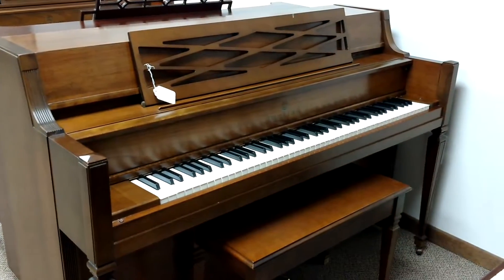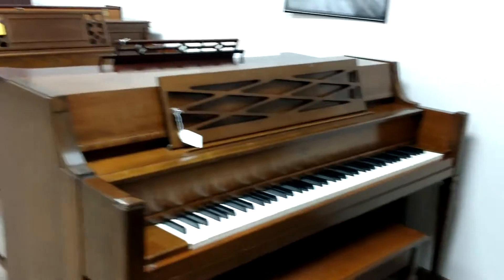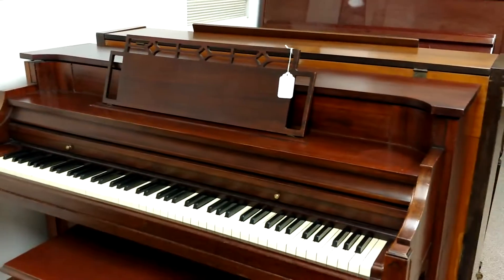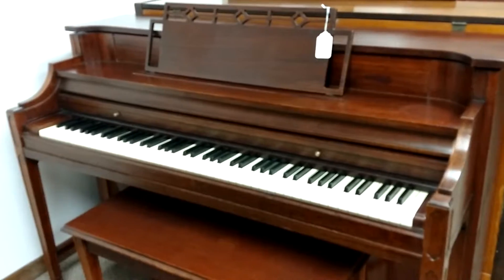I've got this adorable little Story & Clark console, right under $1,000 — $25 a month. I've got a Kimball. Now, this is another antique that's been refurbished. So if that's your thing, we've got it here. It's all ready to go, looks great, sounds good.